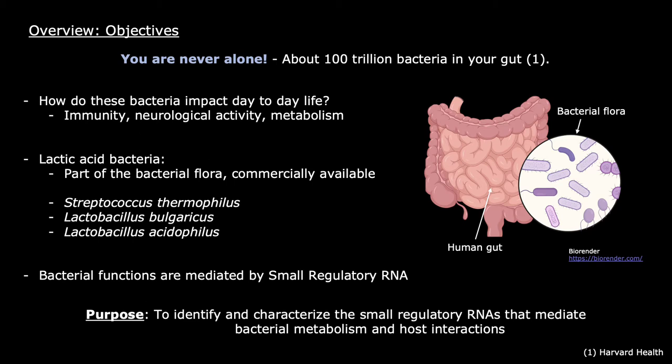The metabolic functions of all bacteria are mediated by small regulatory RNAs. This is what fuels the purpose of this study, which is to identify and characterize the small regulatory RNAs that mediate bacterial metabolism and host interactions.